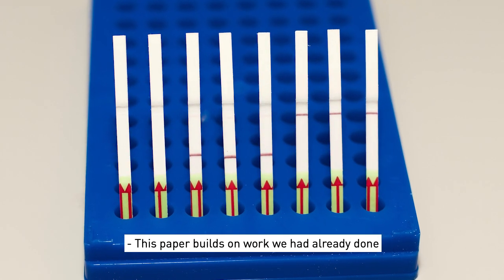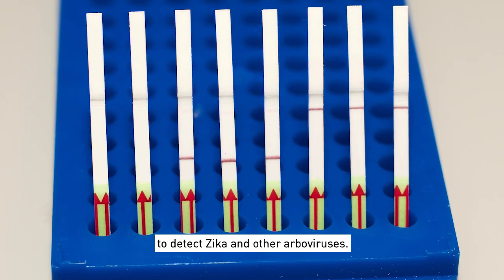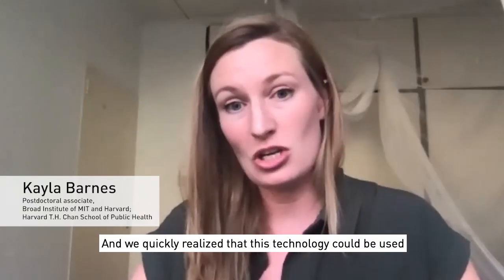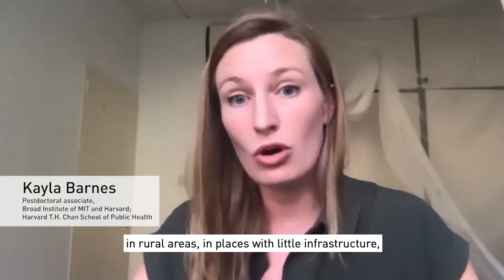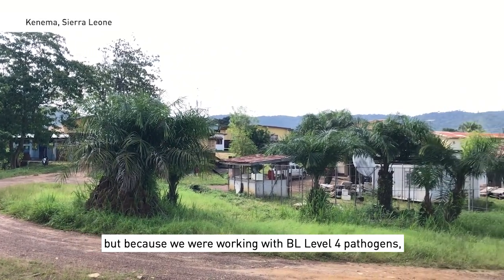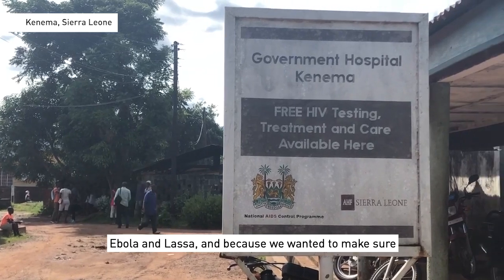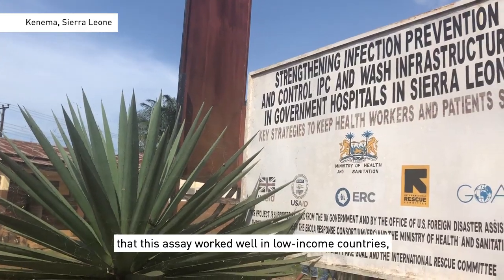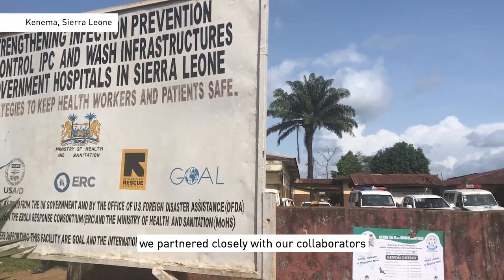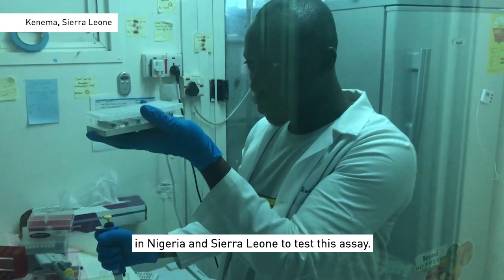This paper builds on work we had already done during the Zika outbreak, where we developed Sherlock assays to detect Zika and other arboviruses. We quickly realized that this technology could be used in rural areas, in places with little infrastructure. But because we were working with biosafety level 4 pathogens — Ebola and Lassa — and because we wanted to make sure that this assay worked well in low-income countries, we partnered closely with our collaborators in Nigeria and Sierra Leone to test this assay.